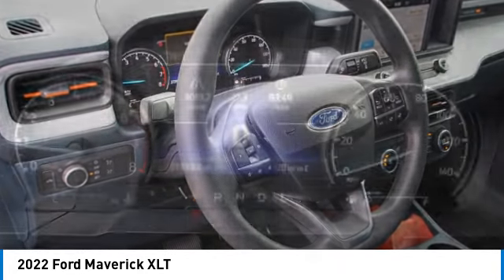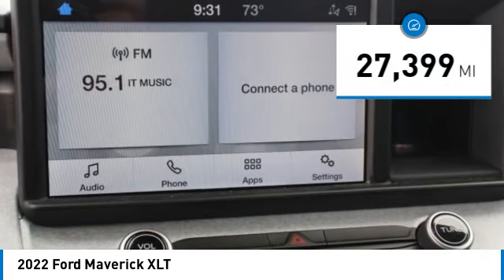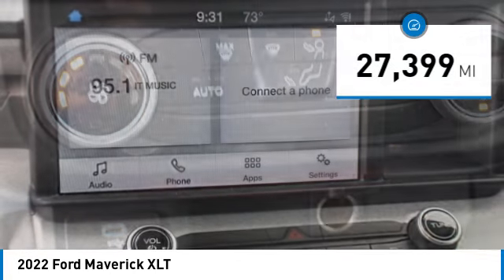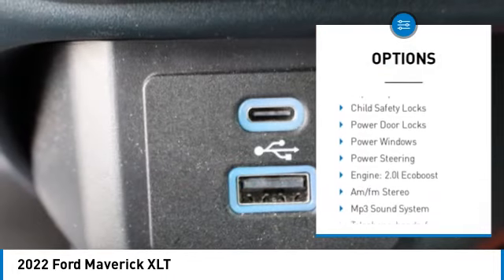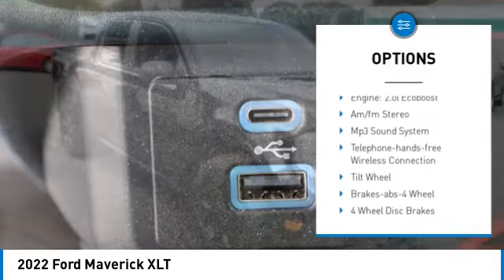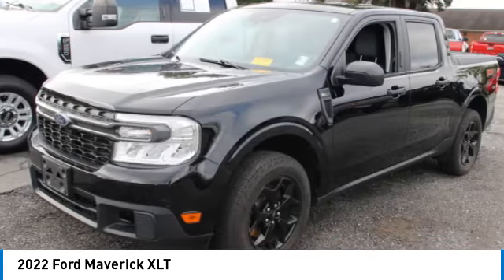This vehicle has less than 30,000 miles. Here are some of this vehicle's great options: all-wheel drive, traction control, daytime running lights, remote keyless entry, headlights auto off, trip computer, child safety locks.